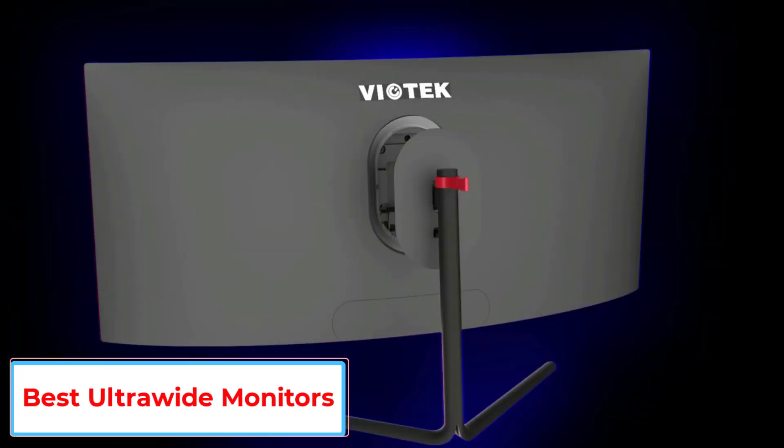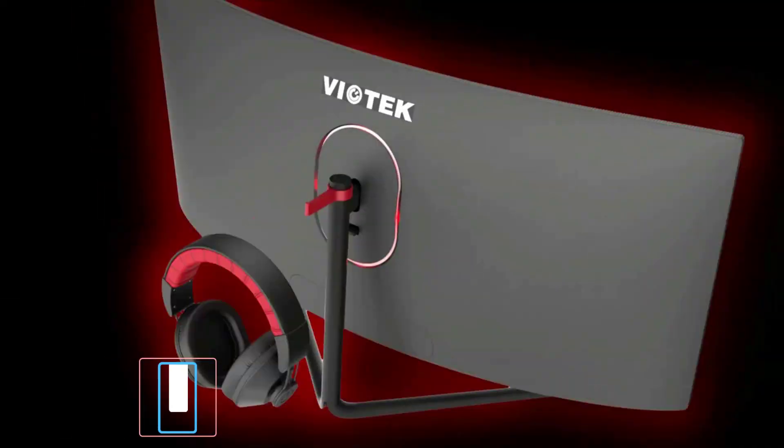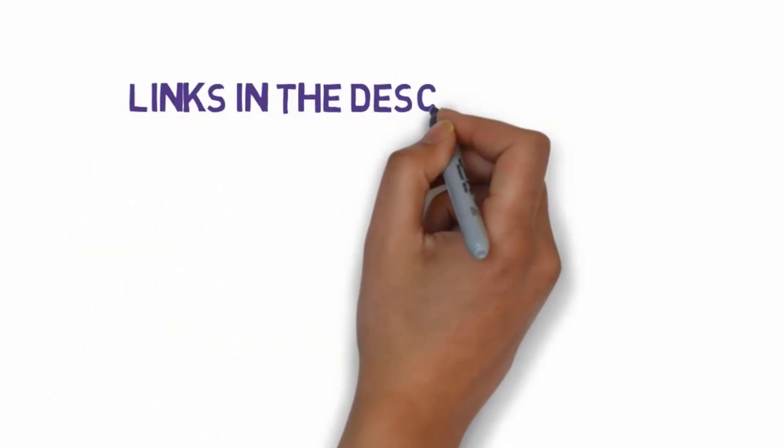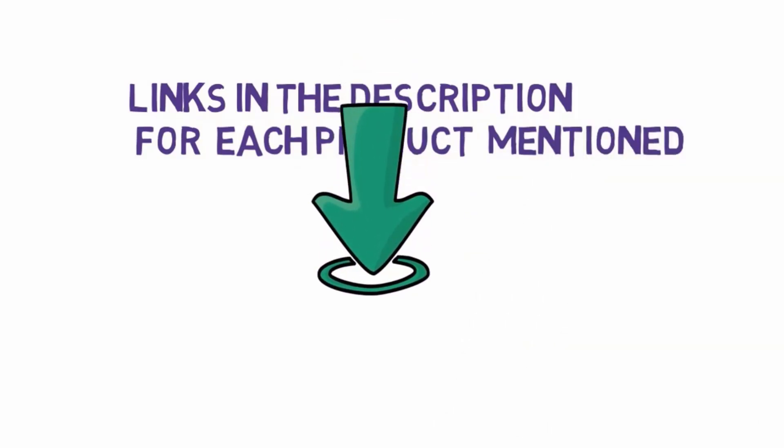Are you looking for the best ultrawide monitor? In this video we will look at some of the 5 best ultrawide monitors on the market. Before we get started, we have included links in the description, so make sure you check those out to see which one is in your budget range.